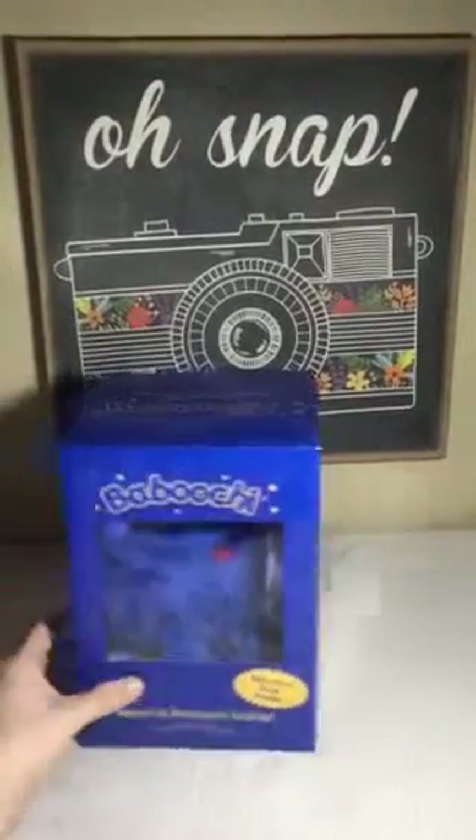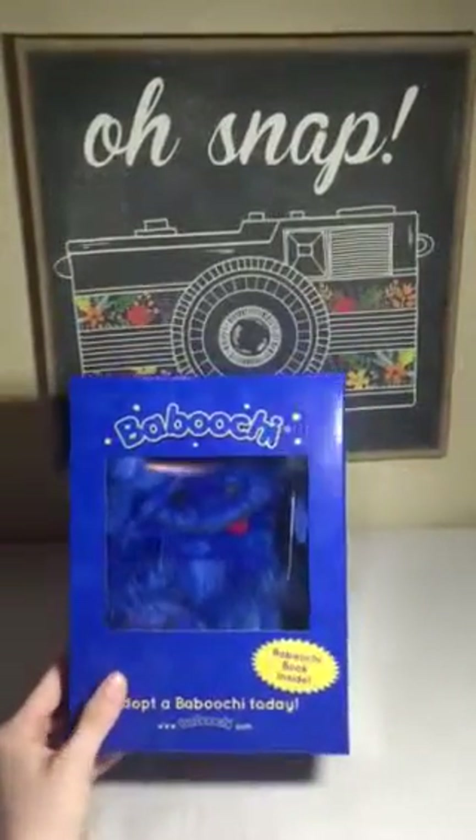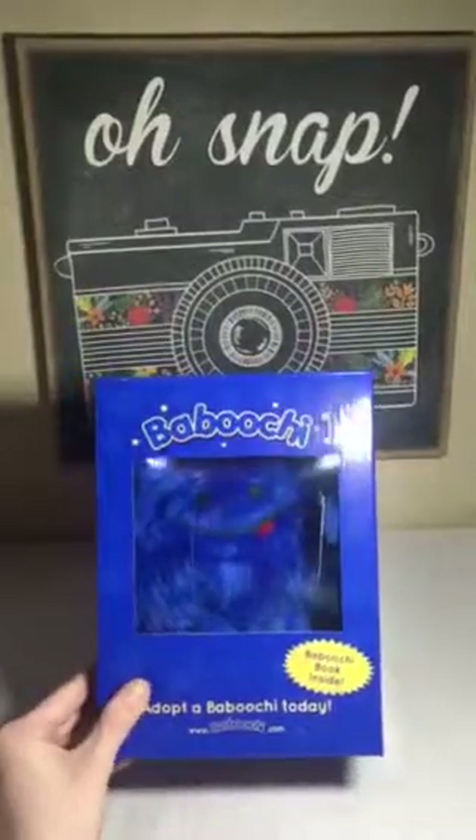Hi guys, it's Julie here. Today I'm going to be reviewing this Babuchi plush doll for boys and girls.